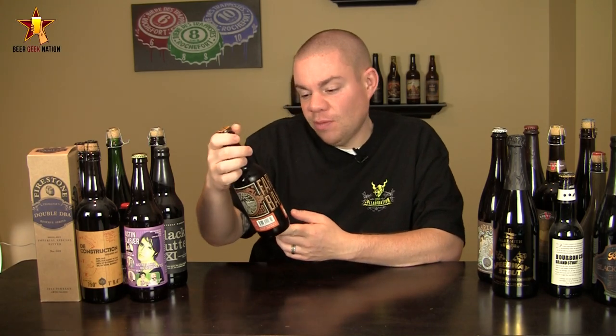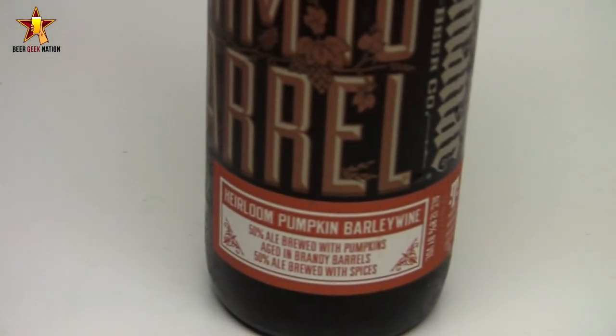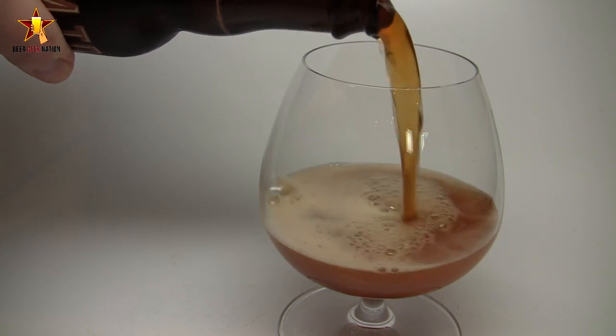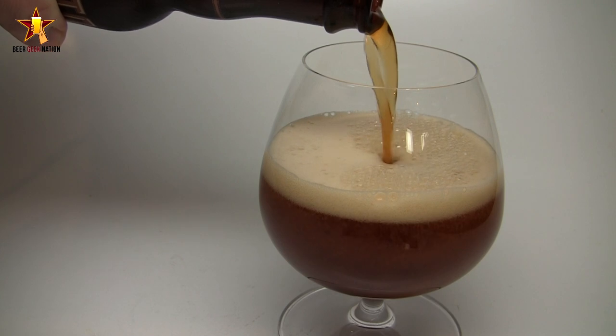Today on Beer Geek Nation, doing something a little bit special in the pumpkin beer department, something I've never had. This is from Almanac Brewing — their Heirloom Pumpkin Barley Wine, coming in at 12% alcohol by volume. It's 50% ale aged with pumpkins in brandy barrels, blended with 50% ale brewed with pumpkin pie spices.